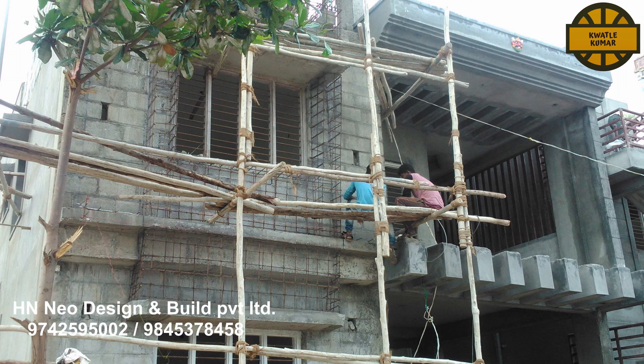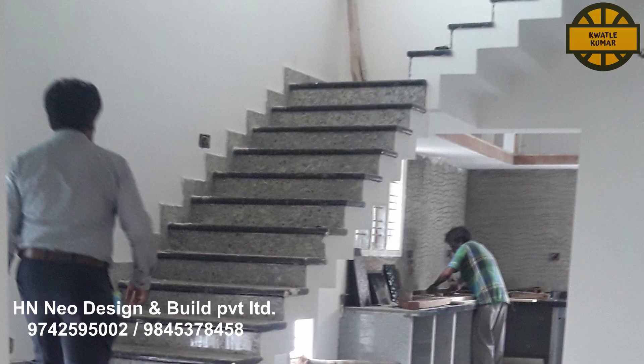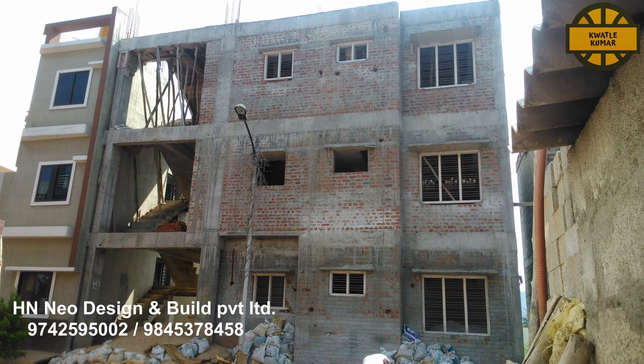The complete construction cost starts from Rs. 1575 per square feet. You will get complete one-year building maintenance. Design support includes planning, elevation, working drawing, structural, plumbing, and electrical.